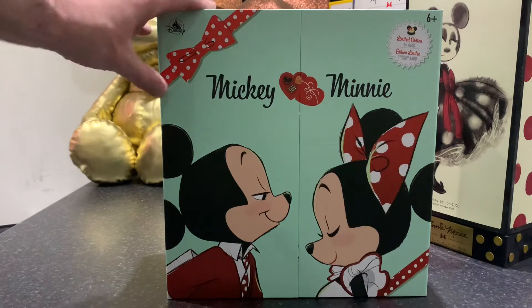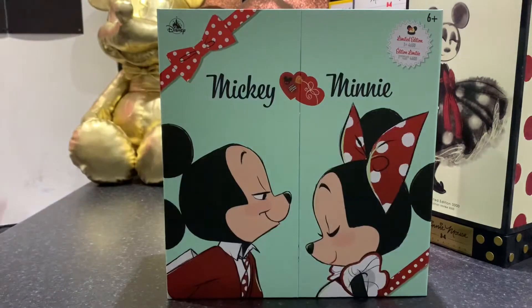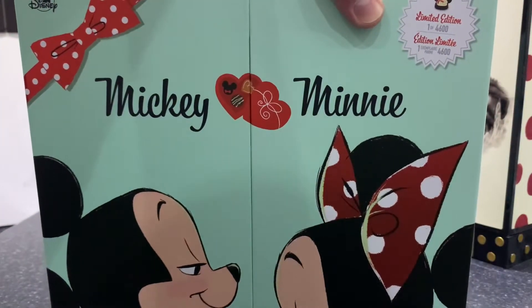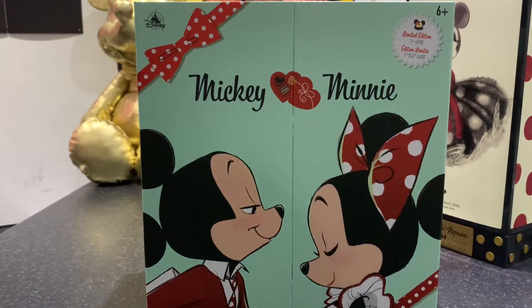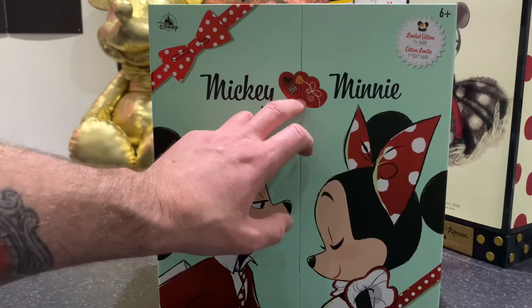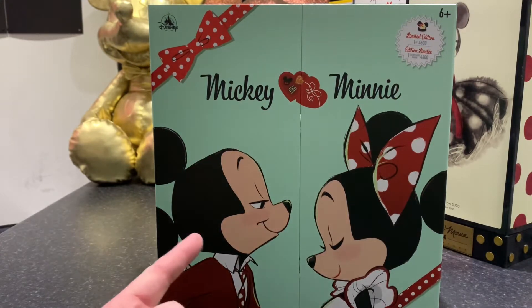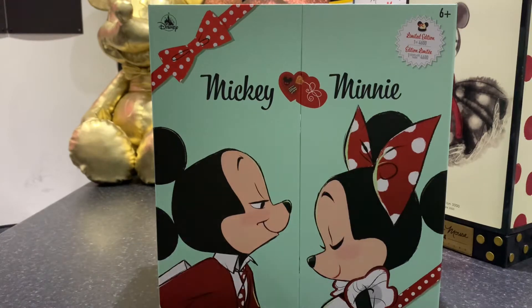Let's have a closer look at the set. I do love the artwork at the front — we've got red and white ribbons and bows going around all the packaging, the Disney logo at the top corner, and it's limited edition, one of 4,600 — that's the worldwide edition size. Once it's gone, it's gone. There are two lovely hearts in the artwork, like a heart box where you take it apart and find sweets inside. Mickey has a mischievous look about him — he's got something planned.